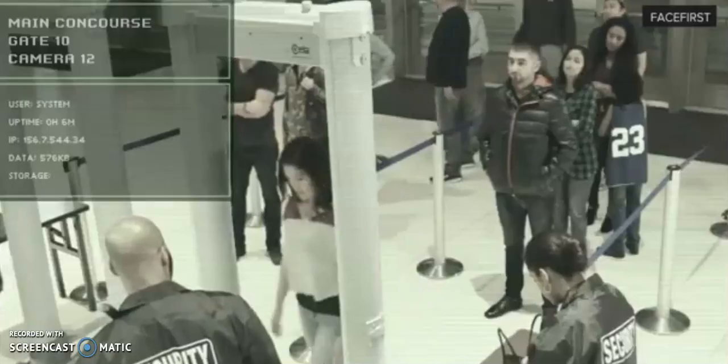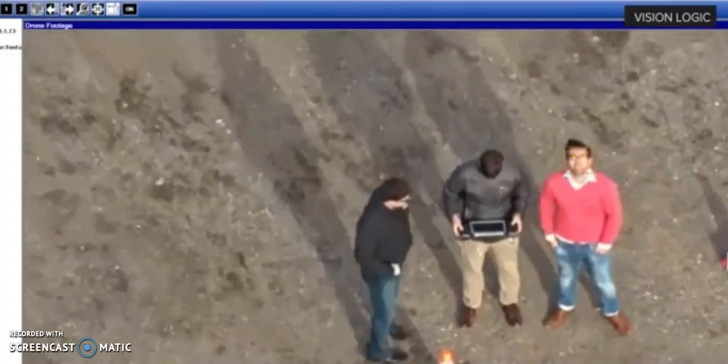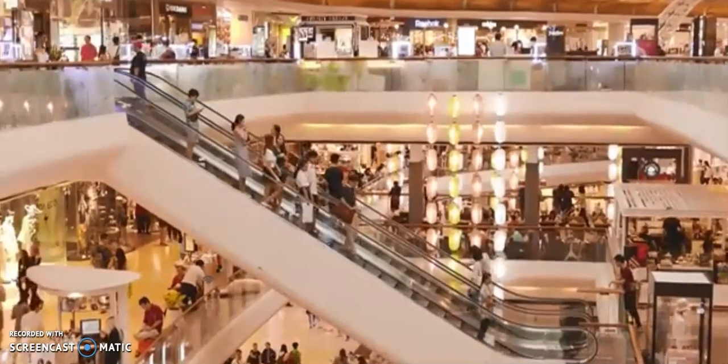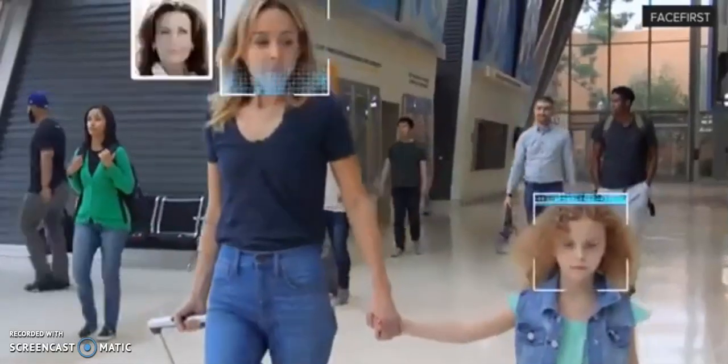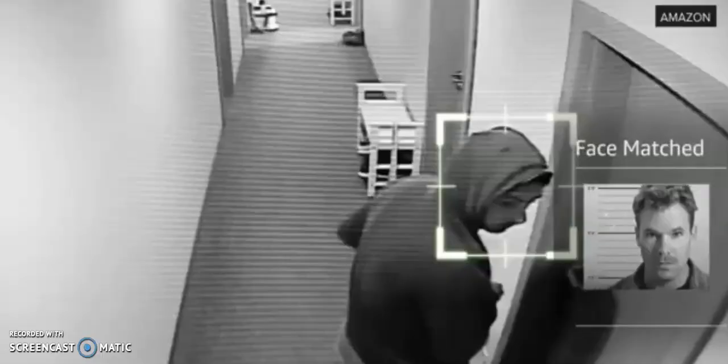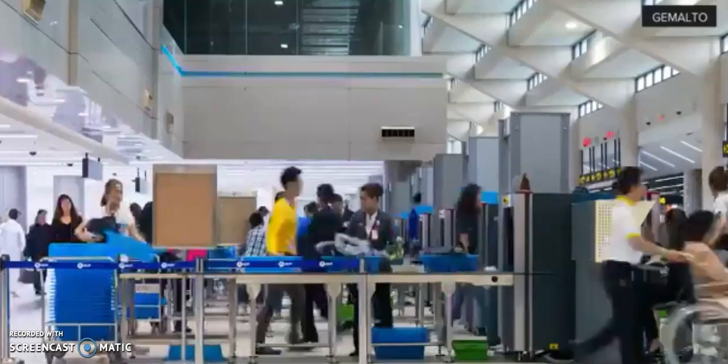In the US, nearly any place that has security cameras — concert venues, public parks, lobbies and shopping malls — may be using facial recognition technology. It can help find missing children, identify and catch criminals, and even speed up travel.